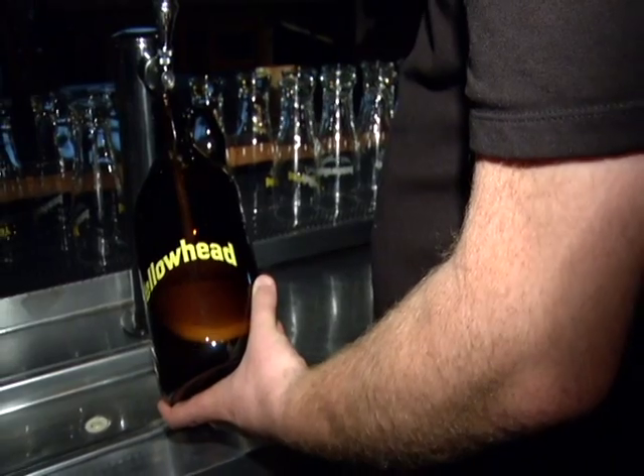Weeks later, a winner is ready to pour in their own tasting room. I don't know if I can drink this on TV or not, so what we'll do is just enjoy the aroma.